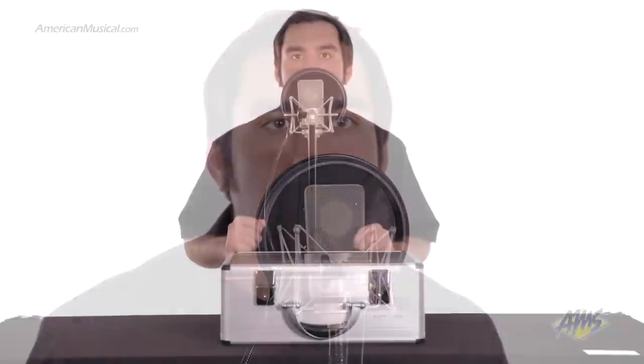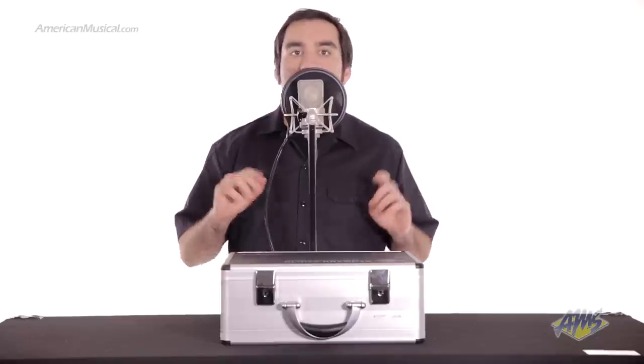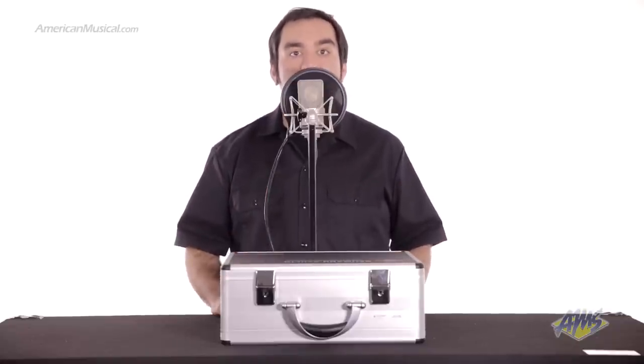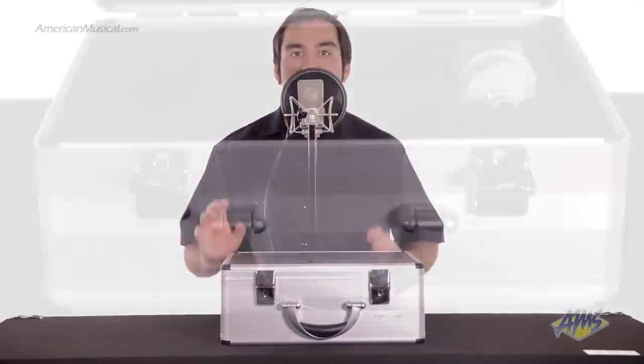Aside from being a great vocal microphone, you can also use this for several other applications including strings, winds, percussion, drum overheads, guitars, voiceover, and many more.